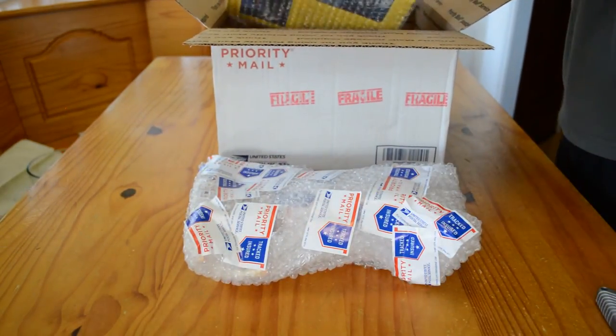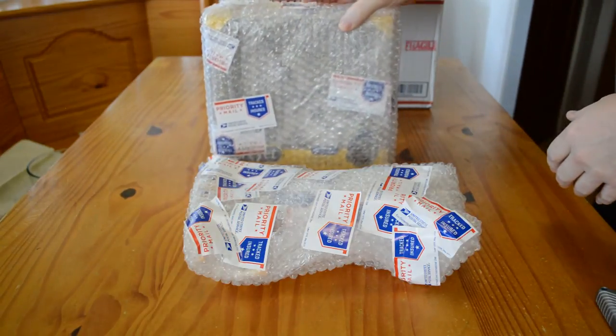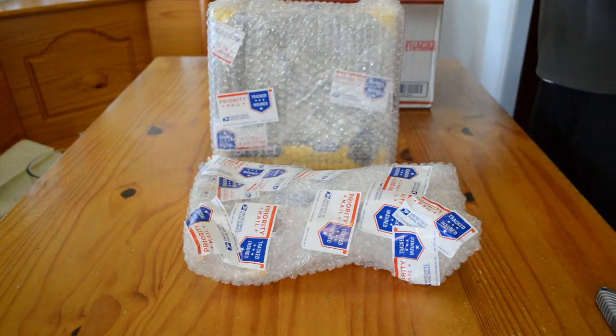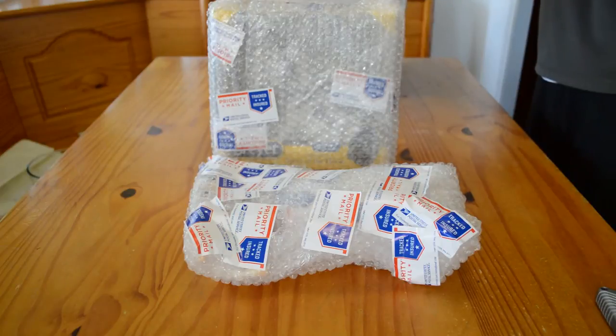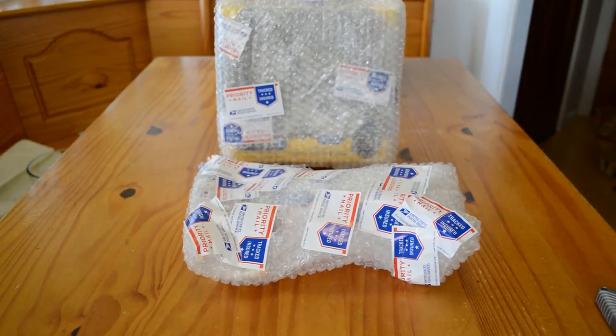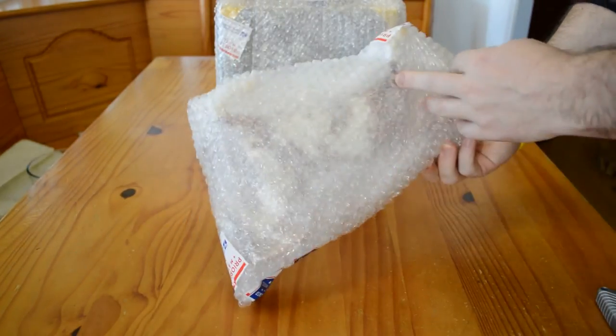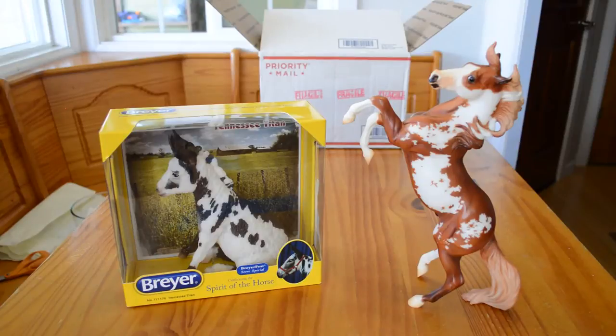It looks like this person has been very creative and she used the briar priority stickers as tape, which I've seen done before — it's just kind of silly. It looks like there's one new box horse and one loose horse. We ended up pausing the video because there was just so much tape that it took us probably 5 minutes to get these horses unwrapped.